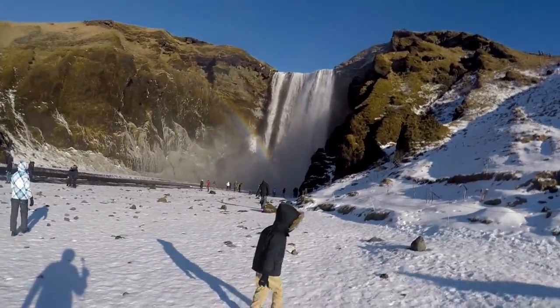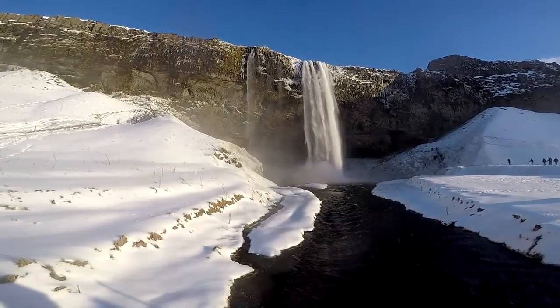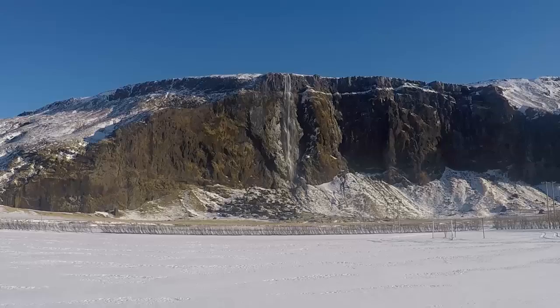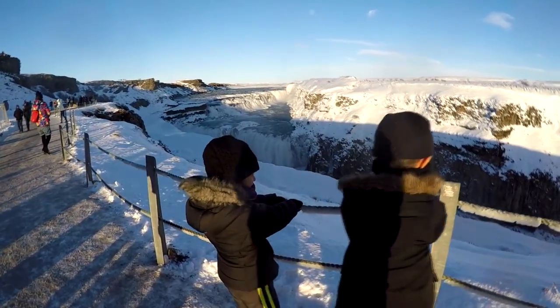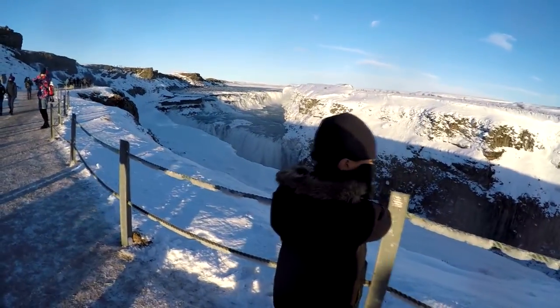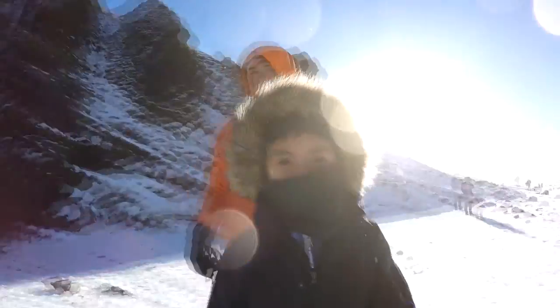The other thing we saw in Iceland were lots of waterfalls. We went to Gullfoss waterfall and we got pushed by the wind because it was really, really, really strong. Most of the waterfalls had rainbows at the bottom.